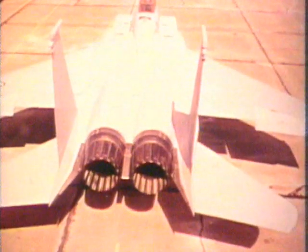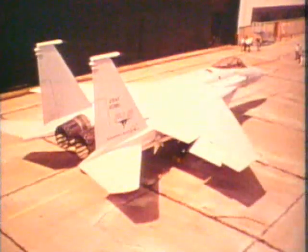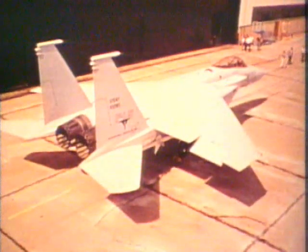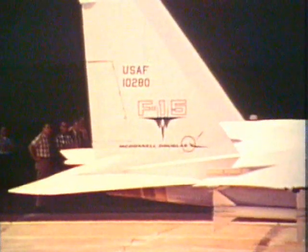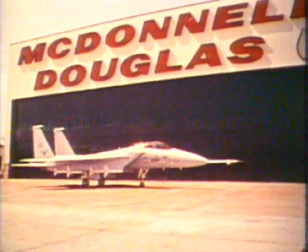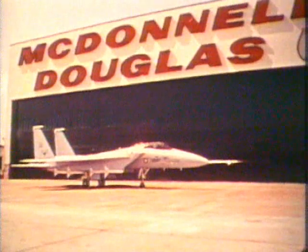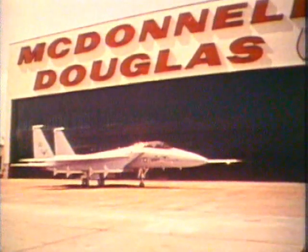Its distinctive twin fins sit each side of the complex jet exhaust, and give the aircraft increased stability at high speed, and allow the pilot maximum control of the aircraft if it were to lose an engine in flight. All in all, McDonnell and the Air Force thought the Eagle would be the answer to fighter needs for years to come. But this was yet to be proven, and for the aircraft's first flight, it was shipped to Edwards Air Force Base.